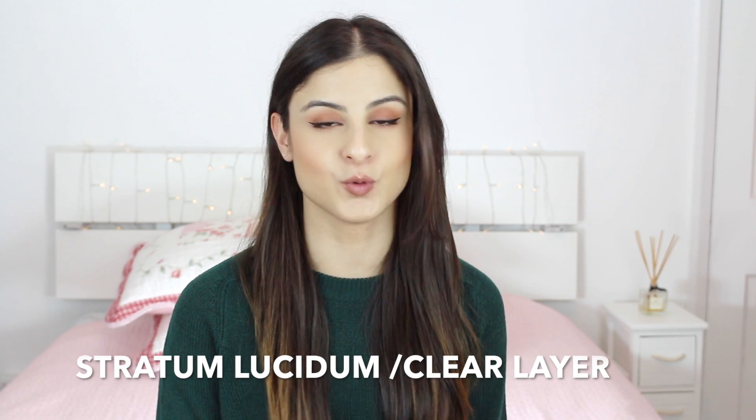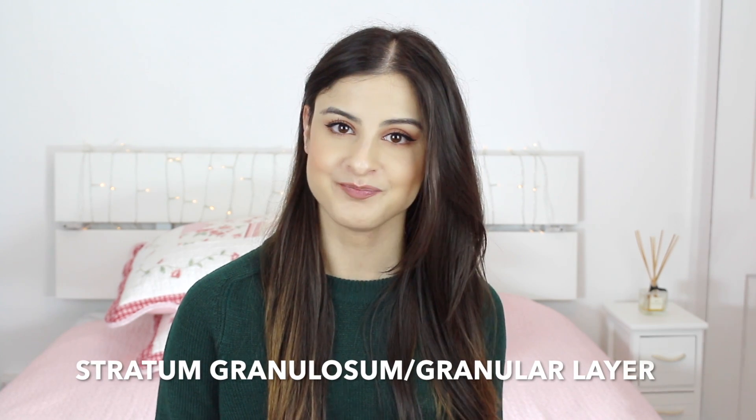Straight after the horny layer is the stratum lucidum, also known as the clear layer, because the cells in this layer are transparent. It's mainly made up of water and mostly dead skin cells as well.